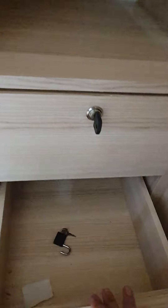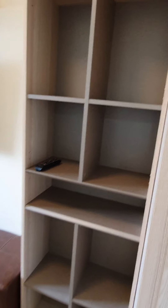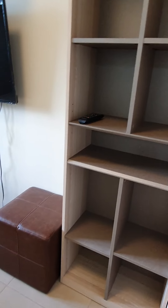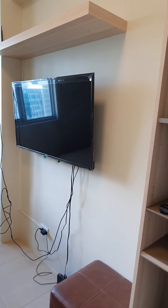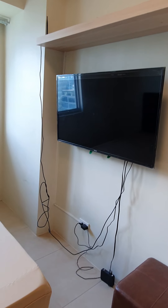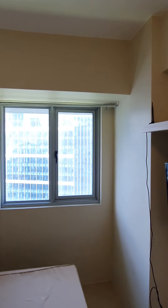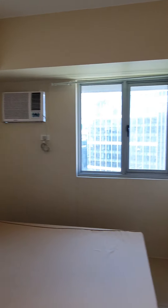We have the towel rack. There's a cabinet that's empty. We have the table. There is also a drawer that's empty. We have a portable TV with its TV plus stand. The curtain rods are still there.